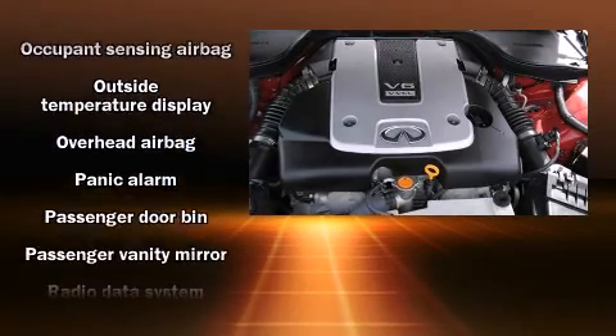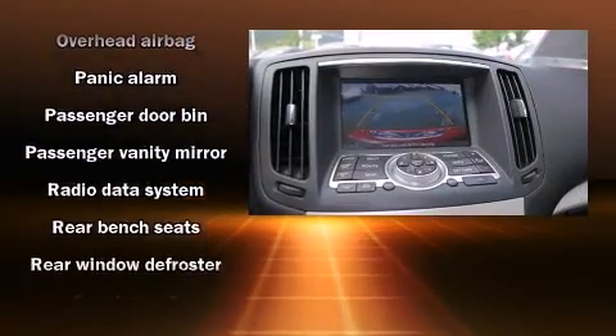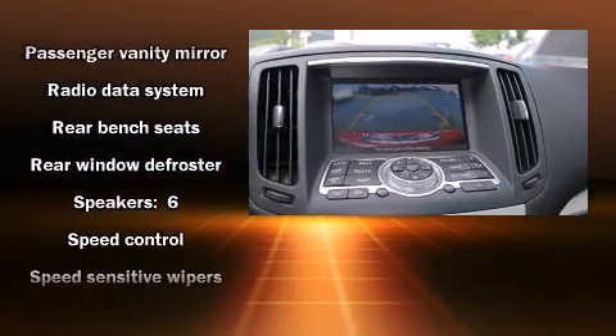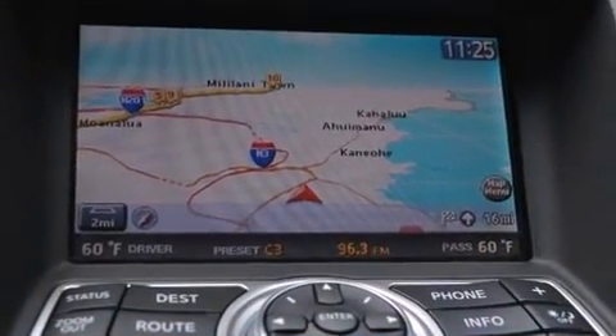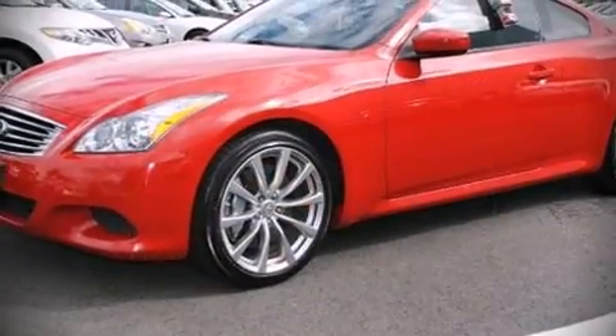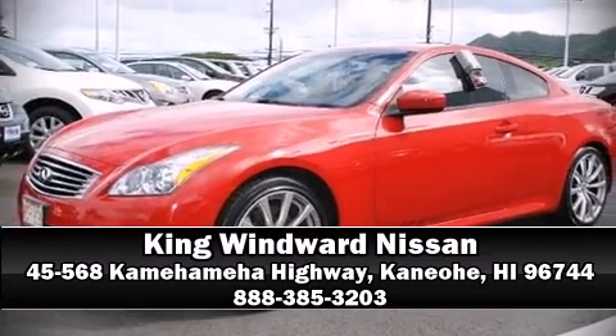It also arrives with a Carfax history report, providing you peace of mind with detailed information. We have a skilled and knowledgeable sales staff with many years of experience satisfying our customers' needs. Come on in and take a test drive!